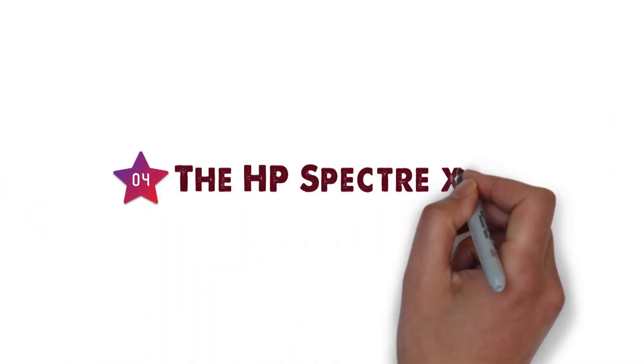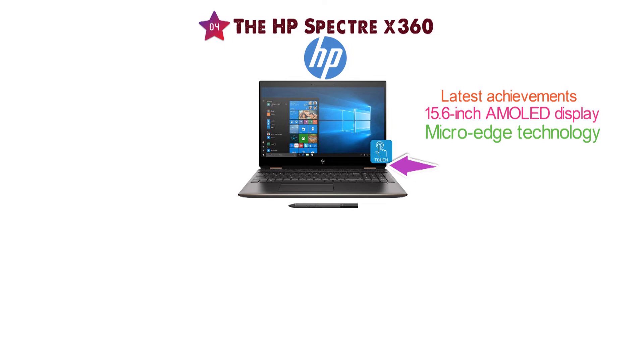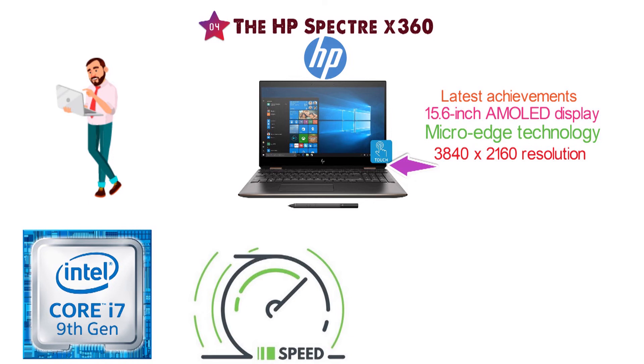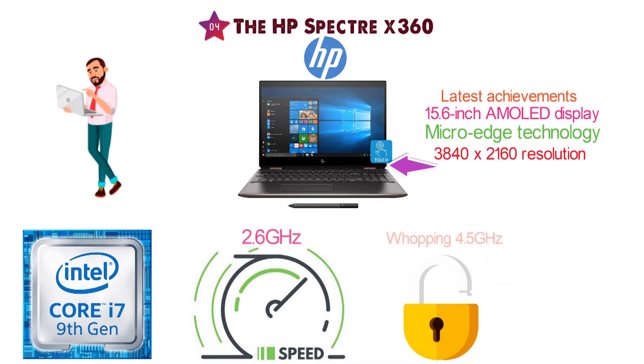At number 4 we have the HP Spectre X360. HP knows a thing or two about computers, and the Spectre X360 is one of the latest achievements in laptops. It comes with a 15.6-inch AMOLED display with micro-wedge technology and the ability to display in 3840x2160 resolution. For major performance, it has a 9th gen Core i7-9750H with a base speed of 2.6 GHz and the ability to overclock to a whopping 4.5 GHz.